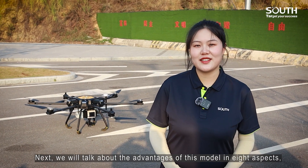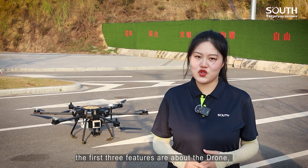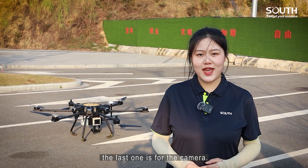Next, we will talk about the advantages of this model in 8 aspects. The first 3 features are about the drone, then there are 4 points for the LiDAR system, and the last one is for the camera.